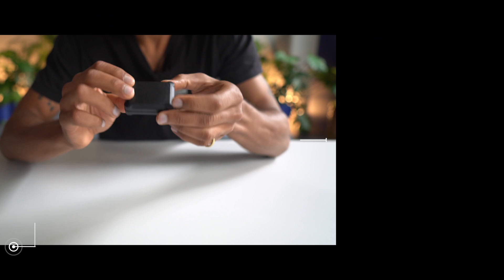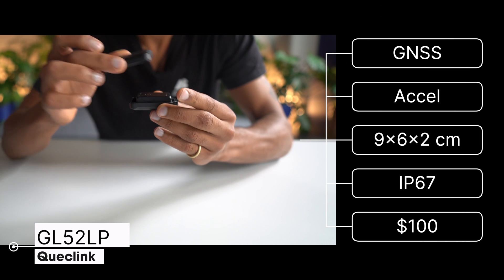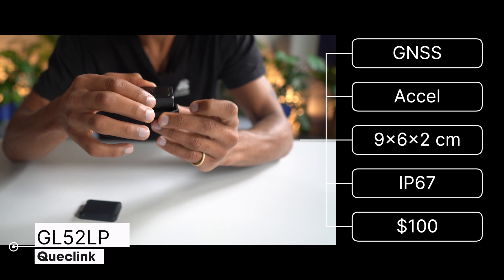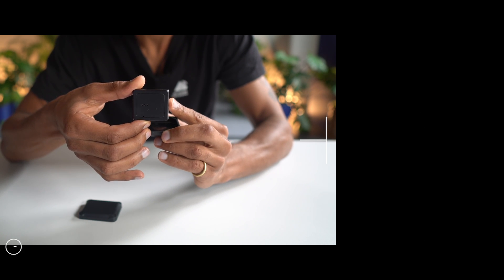The QuickLink retails for about $100. And that's it! Hopefully this gives you some general idea about what it's like to use some popular LoRaWAN trackers, what features are available, and what the usability is like. Thanks for watching.